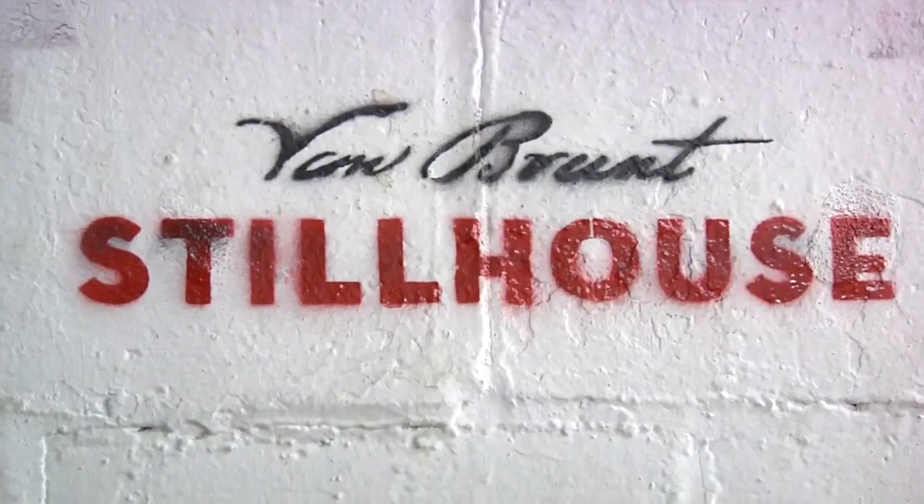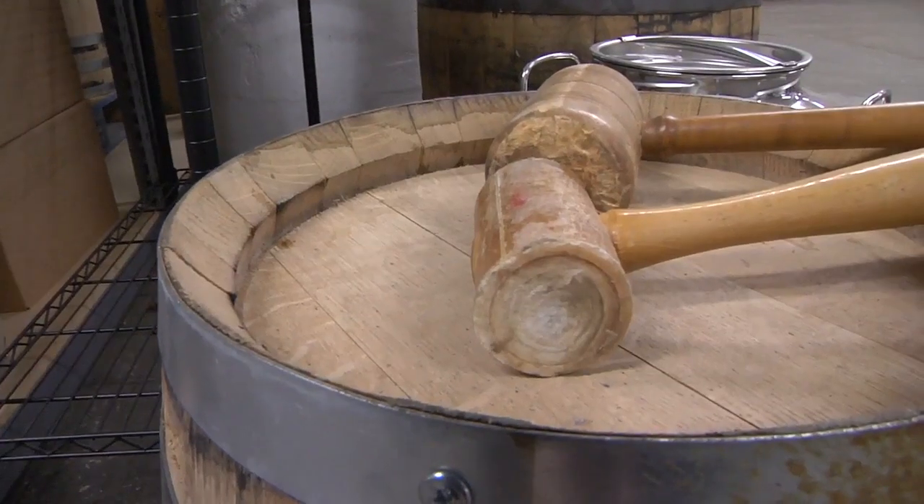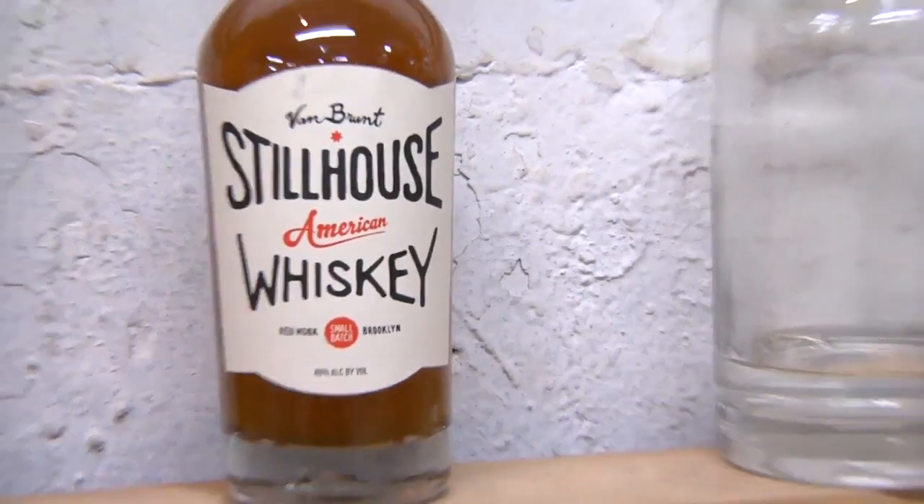We're here on the floor of the Van Brunt Still House. I'm here with Derek Schleselman, the founder of Van Brunt Still House. You are a fermenter, a distiller, a bottler.